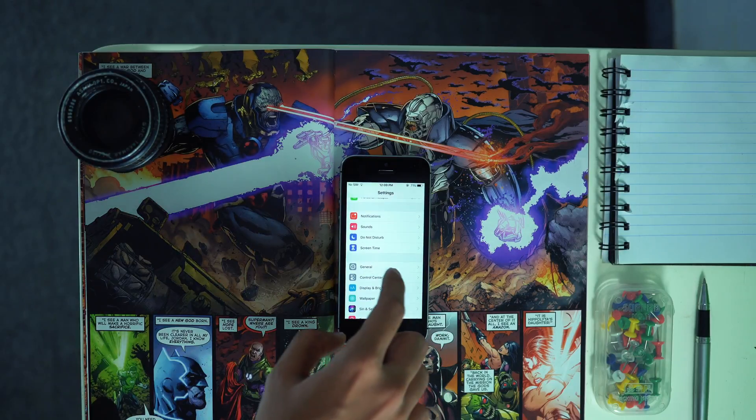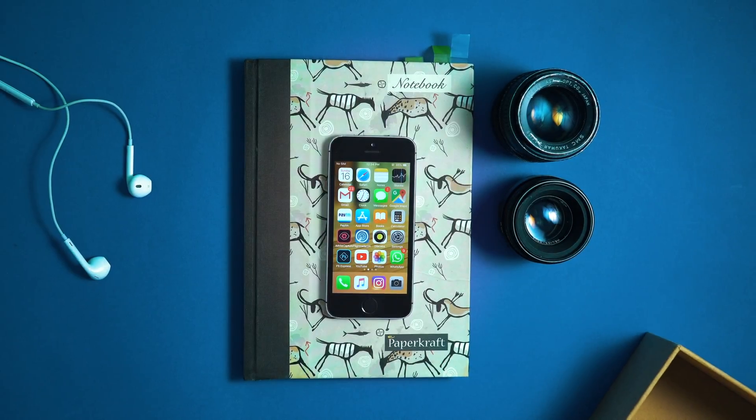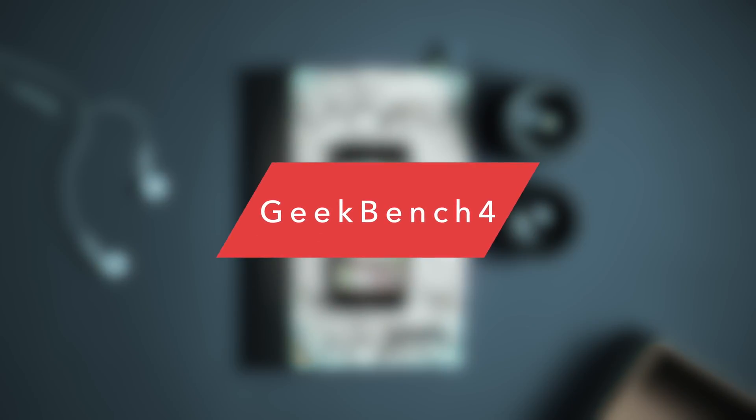iOS 12 also improves on a set of new tools like Do Not Disturb during sleep, which limits annoying notifications while you wake up and check your phone. Battery-wise, iOS 12 is on par with iOS 11. Now let's do some benchmarks.